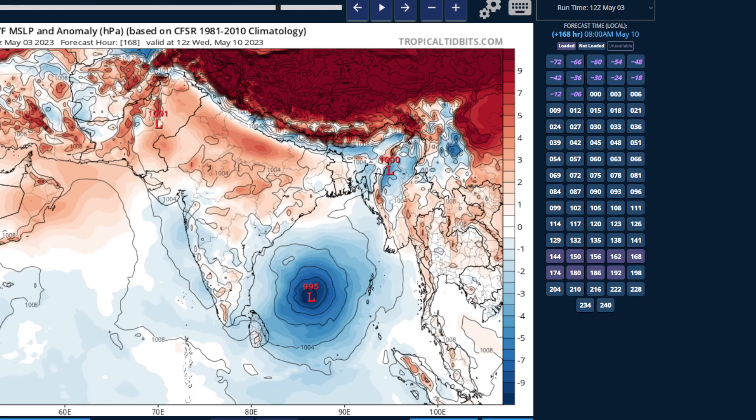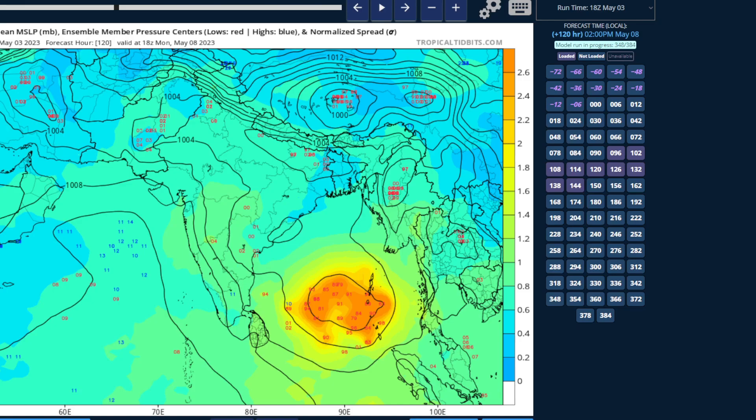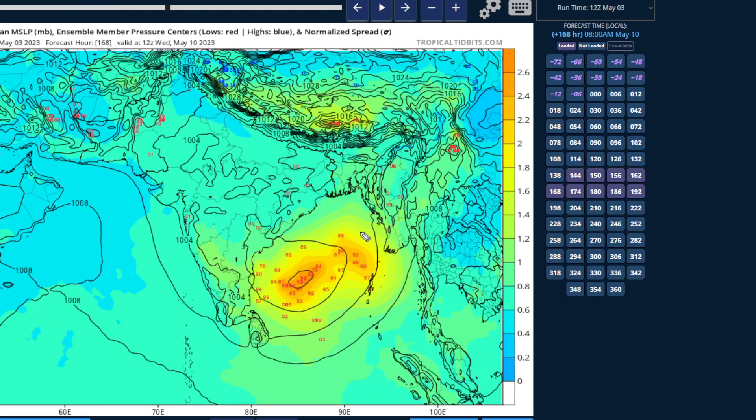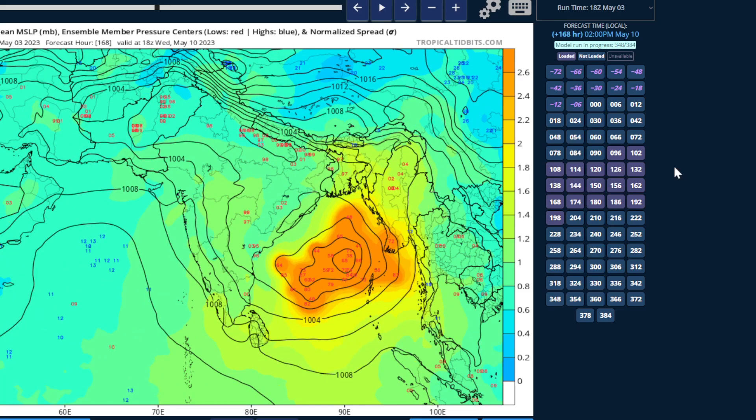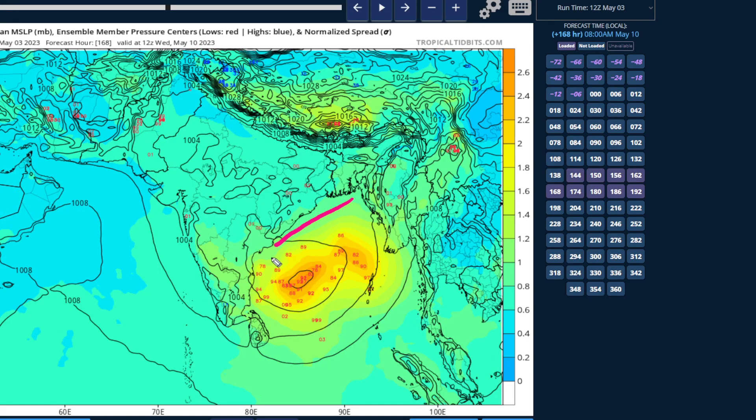This spread becomes even more noticeable when we look at the ensembles. Here's the GFS at five days — you can see this massive spread, with members showing a storm in the Arabian Sea and some members even tracking towards India. Here's the European as well by day seven — you can see all the spread here. Going to the GFS at day seven, there is so much uncertainty. Combining the GFS and European ensembles gives us a rough area of where the storm could potentially be in seven days. This is a massive area — over 2,000 kilometers wide.